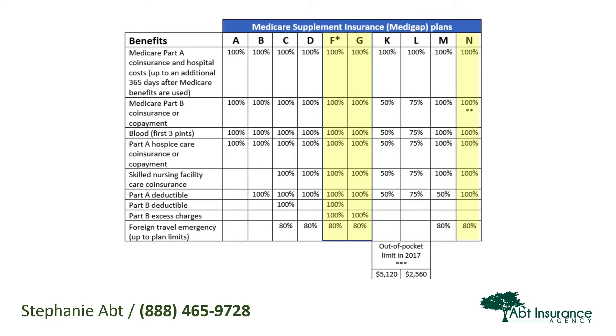Cigna offers several Medicare Supplement Plans. The most popular plans are Plan F, Plan G, and Plan N. Plan F is traditionally the most popular Medicare Supplement Plan because it covers the most — 100% of all of the gaps in Medicare Parts A and B. So if you have a Plan F, you are not seeing any out-of-pocket medical costs. Plan F offers first-dollar coverage: no co-pays, no deductible, no co-insurance, because it's all covered at 100%.